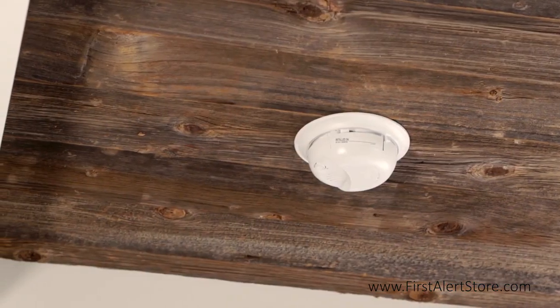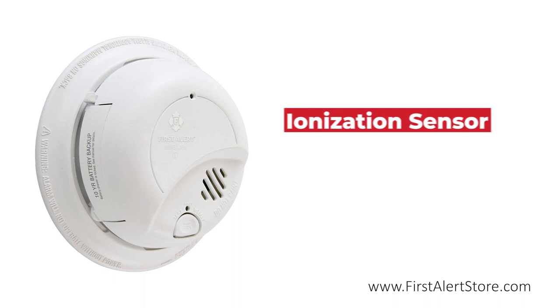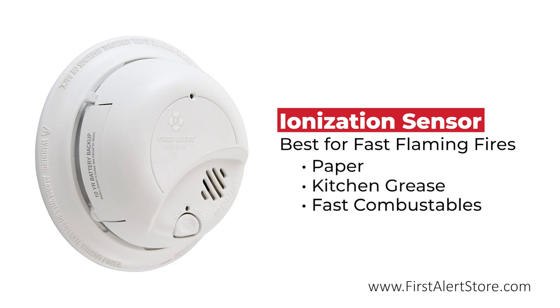Smoke alarms provide early warnings in the event of an emergency inside the home. This alarm is an ionization smoke detector that works exceptionally well at detecting fast-flaming fires such as those caused by paper, kitchen grease, and other fast-combusting materials.